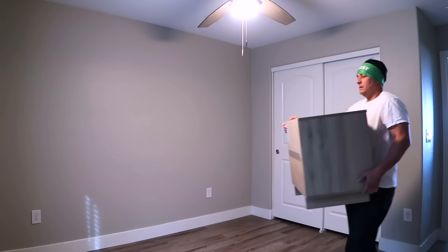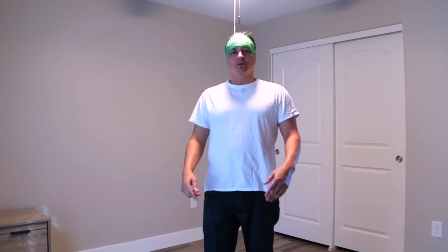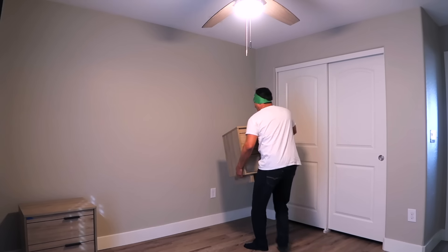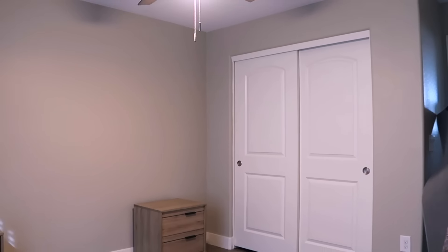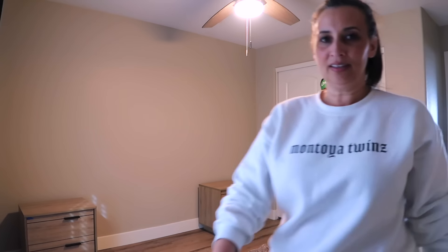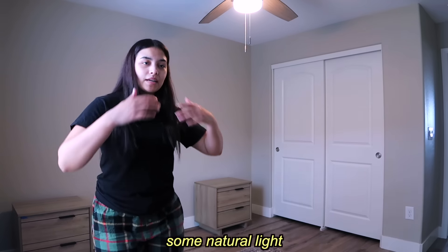Now that the hard part's over, it's time to start setting up her room. There's some natural light coming in, and things are coming together.